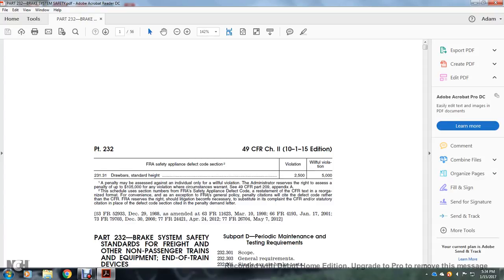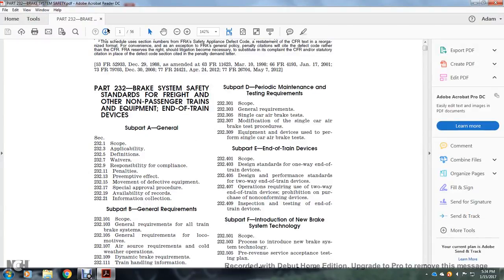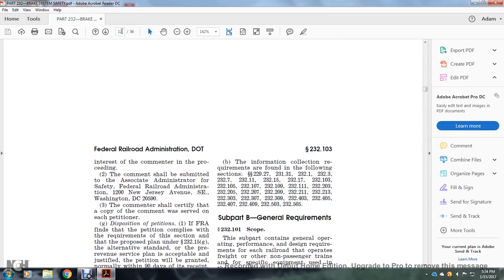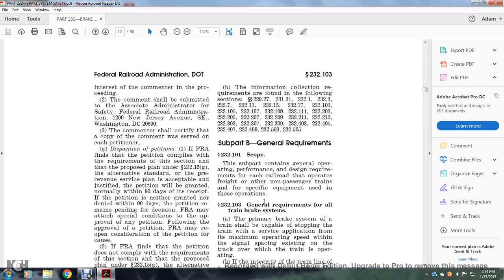Part 232, Brake System Safety Standards of Freight and Other Non-Passenger Trains and Equipment. Subpart B, General Requirements Scope. This subpart contains general operational performance design requirements for each of the railroad operators for the freight and other non-passenger trains for specific equipment used in those operations. Section 232.103, General Requirements for all train and brake systems.